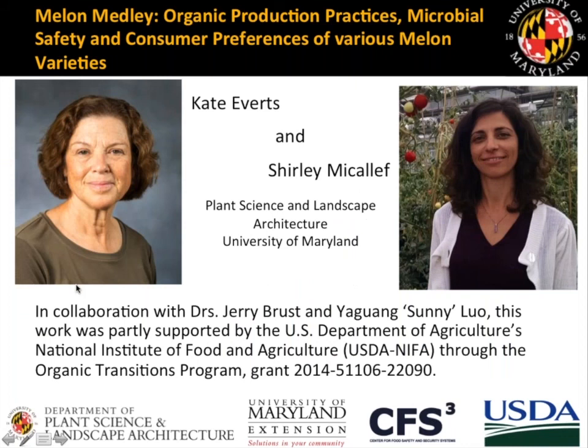Hello and welcome to the webinar entitled Melon Medley Organic Production Practices, Microbial Safety and Consumer Preferences of Various Melon Varieties. This is your host, Alice Formiga from eOrganic at extension.org. All eOrganic webinars as well as many other resources on organic farming and research are archived at extension.org/organic_production and on the eOrganic YouTube channel.